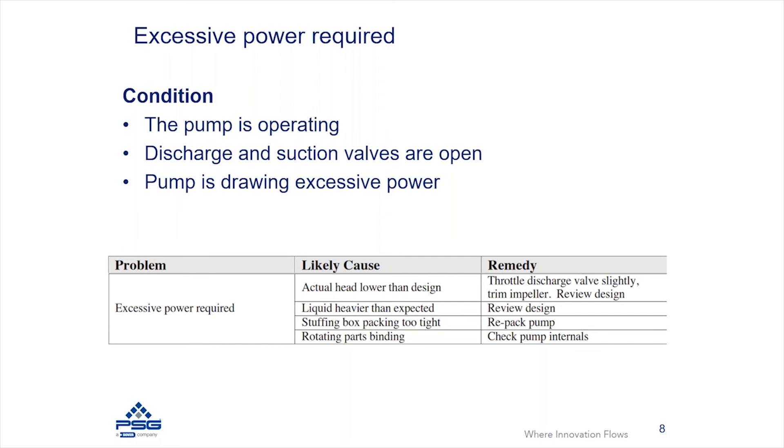If it's a packed pump and your packing is too tight on the shaft, that can contribute to a lot of additional power consumption, so adjusting your packing could be one of the things you need to check. Additionally, you might have some sort of a rotating element that is contacting — it could be an impeller or other components as well.